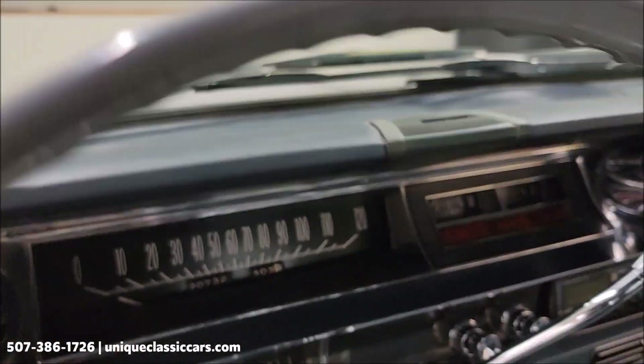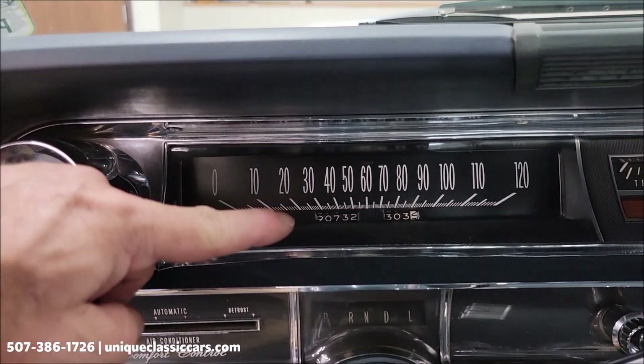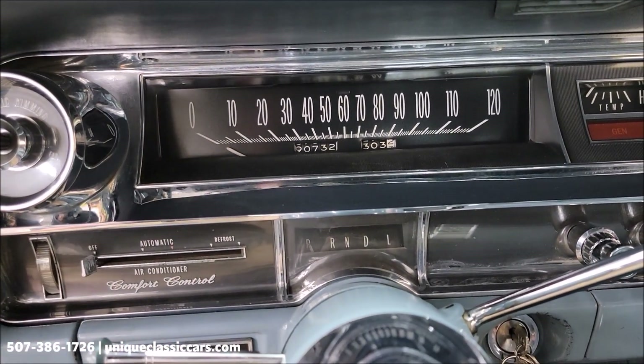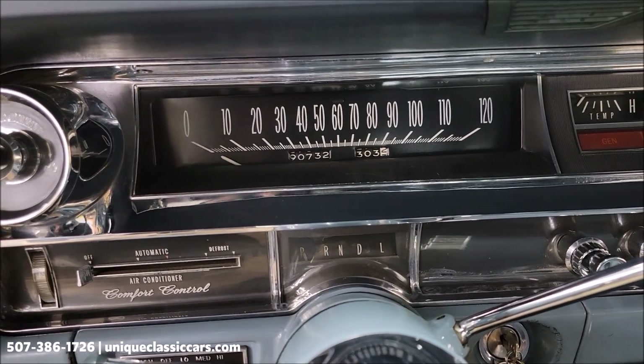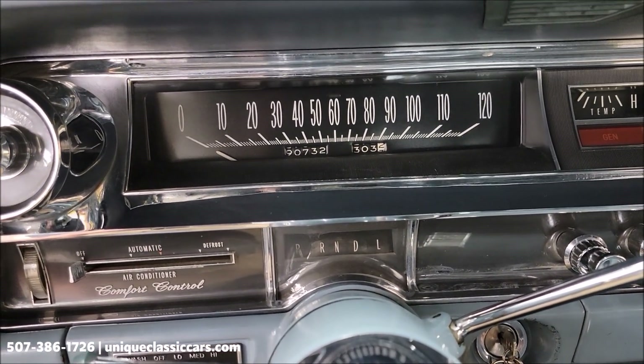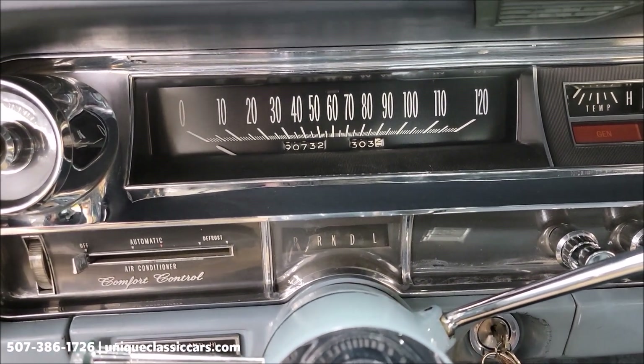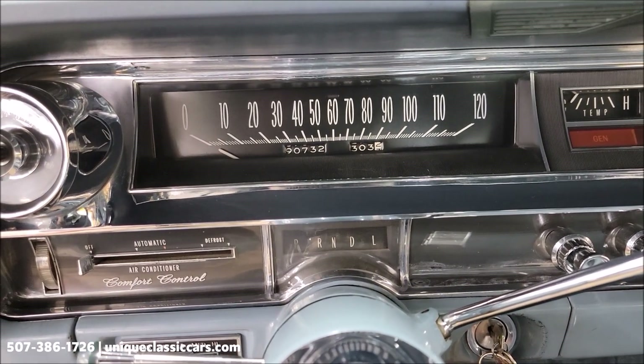Wipers do work — I had those working. 90,000 is what it shows for miles; I can't confirm or deny if that is actual, since once the car becomes so old on the title it's marked exempt. Judging by underneath the hood and the underside of this car — it obviously had a repaint and some restoration work done — it wouldn't surprise me if that is the original miles.